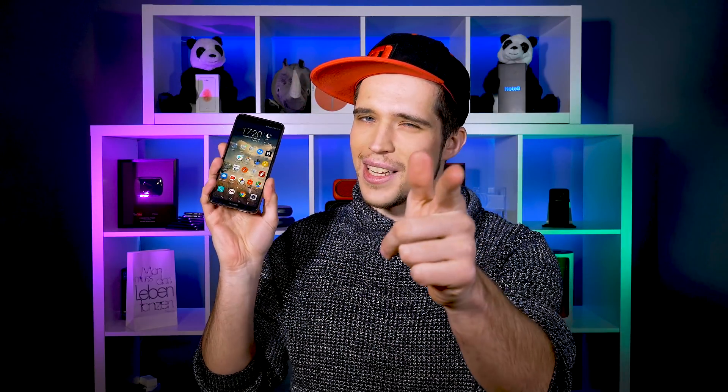What's up guys, Steven here, welcome back to a new video. Today I want to show you some hidden tricks and features which you didn't know that your Huawei Mate 10 Pro can do. Let's go.